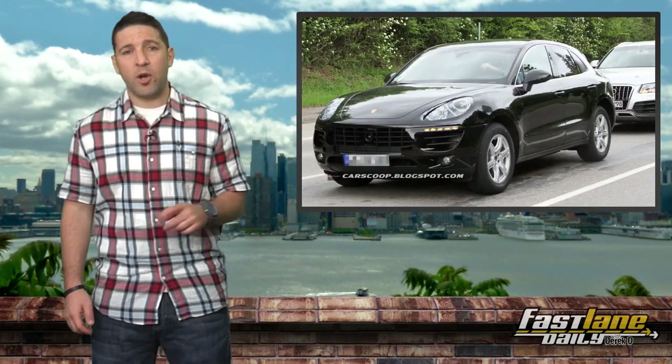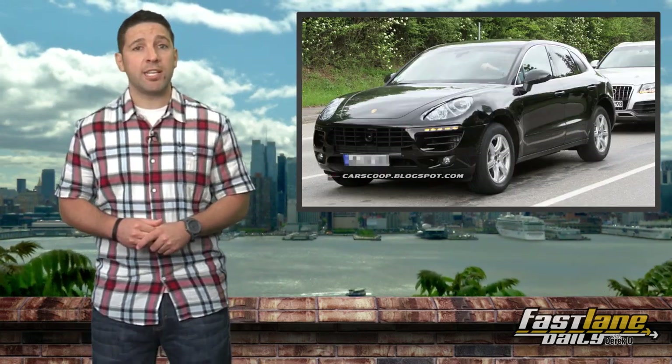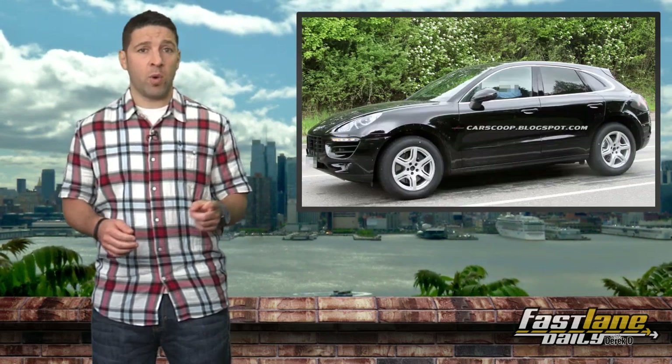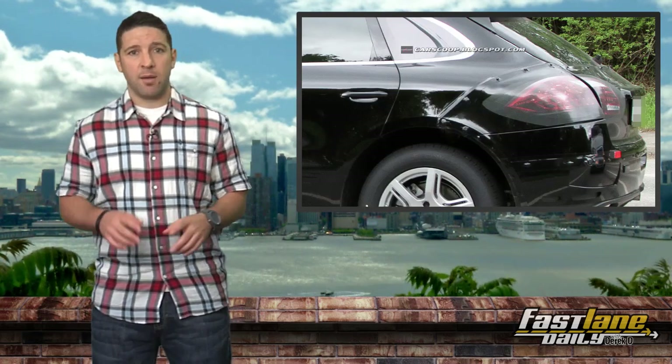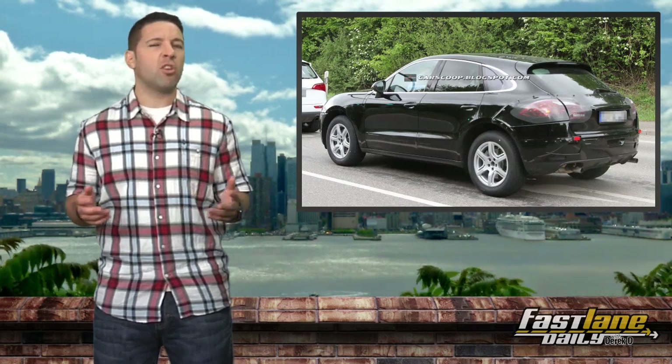Moving on — we've all seen the latest spy shots of the upcoming 2014 Porsche Macan small SUV buzzing around the internet. We actually showed you some of them on Wednesday. It seems the camouflage headlights, taillights, and some panels on the front and rear left a bit of the car's design to be questioned.